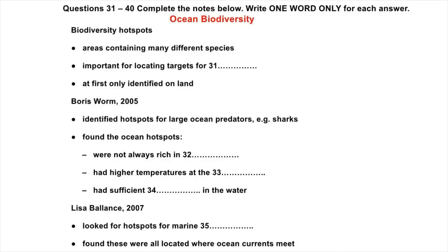Biologists can identify hotspots on land fairly easily, but until recently, very little was known about species distribution and diversity in the oceans, and no one even knew if hotspots existed there. Then a Canadian biologist called Boris Worm did some research in 2005 on data on ocean species that he got from the fishing industry. Worm located five hotspots for large ocean predators, like sharks, and looked at what they had in common.